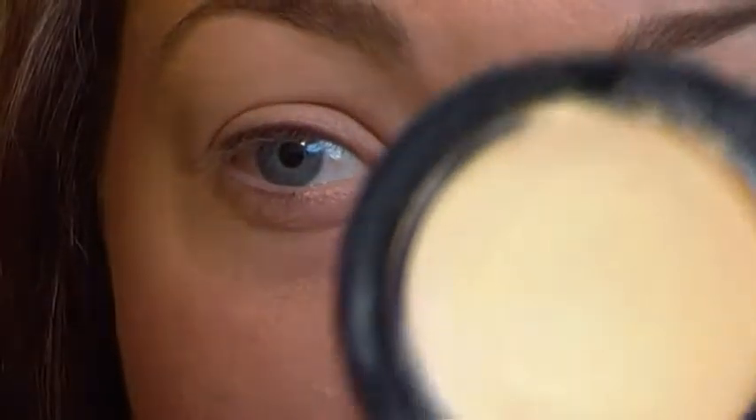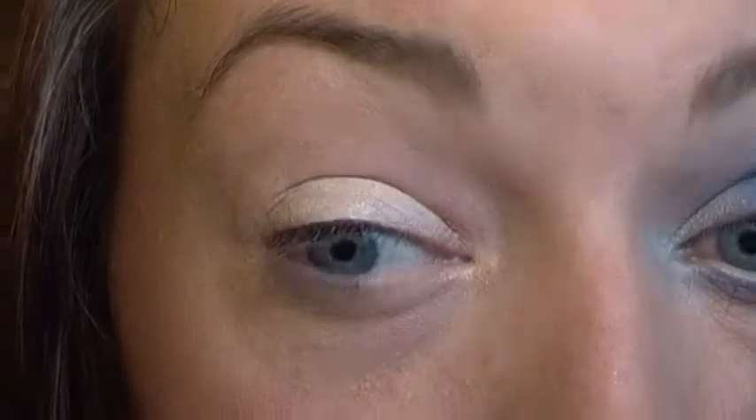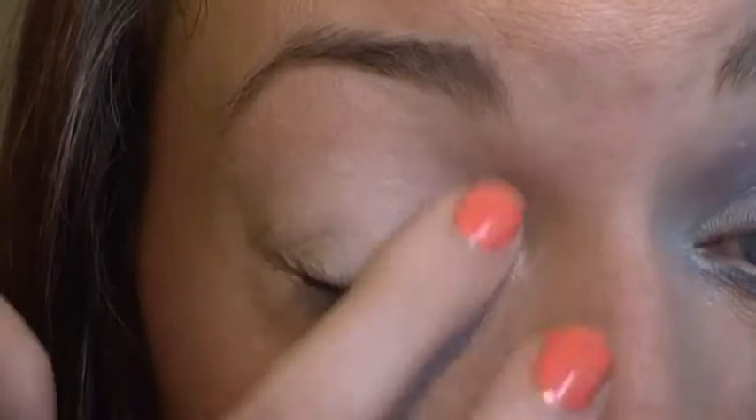The first thing we're going to do is prime the eye. The one I'm using today is Lemonade by Benefit, which is just like a creamy primer. We're just going to pop that on the eye to give an even colour to pop our shadows on. You can take it way up to the brow if you wanted, but to be honest we don't really need to do much up there so I'm not going to bother today.